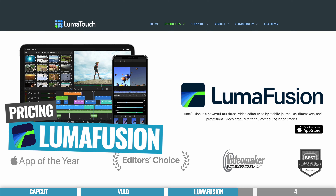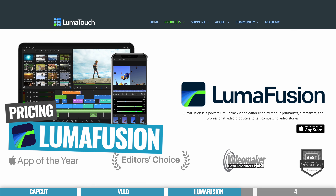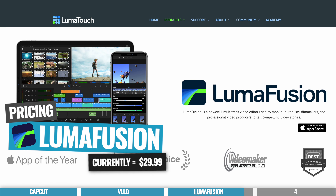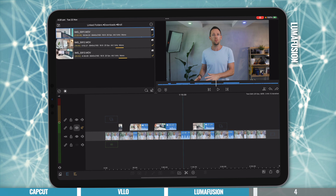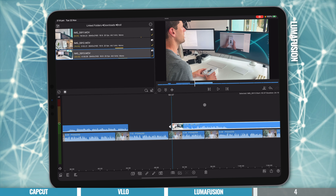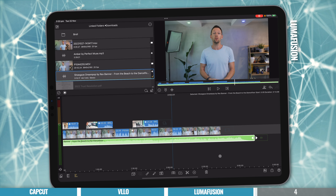In terms of pricing, LumaFusion isn't free, but it is ridiculously cheap considering what you get. It's a one-time lifetime fee of $29.99 — no monthly or annual subscriptions. For those looking for a really professional video editing app with a bunch of features and control, or who are editing longer videos on iOS or Android, LumaFusion could be the best pick for you.